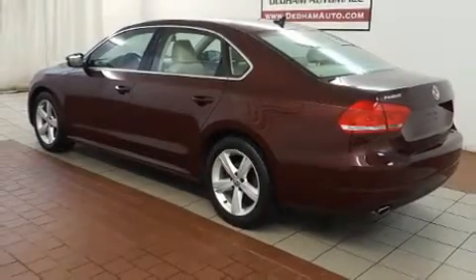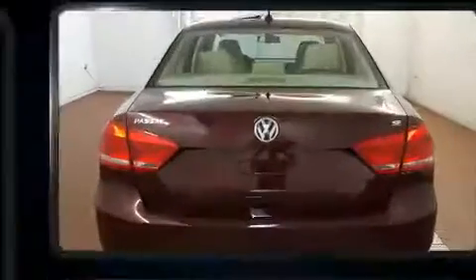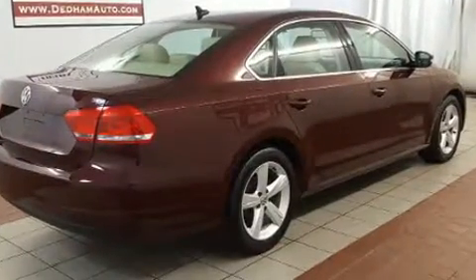Come test drive this 2013 Volkswagen Passat. Smooth gear shifts are achieved thanks to the 2.5-liter 5-cylinder engine. And for added security, Dynamic Stability Control supplements the drivetrain.